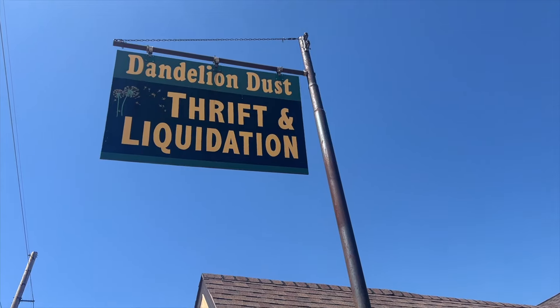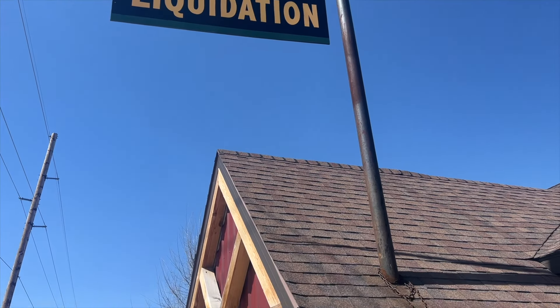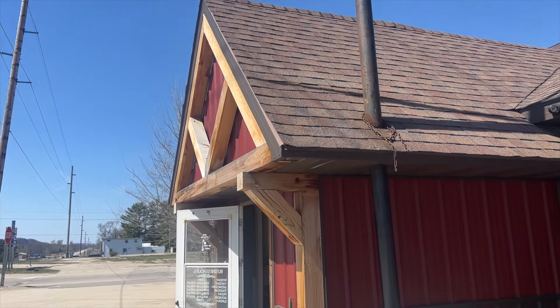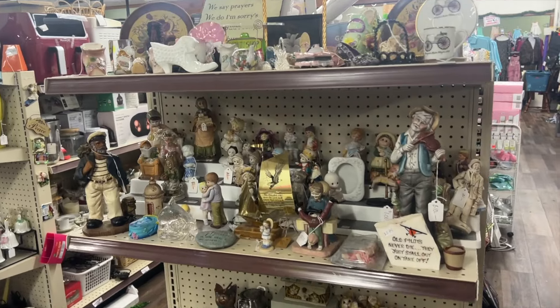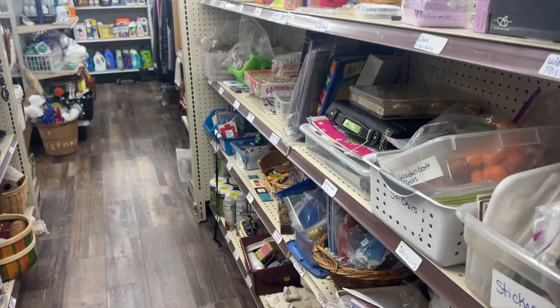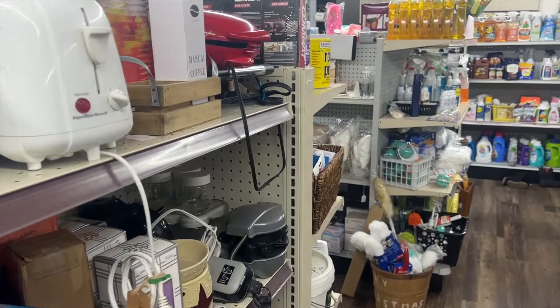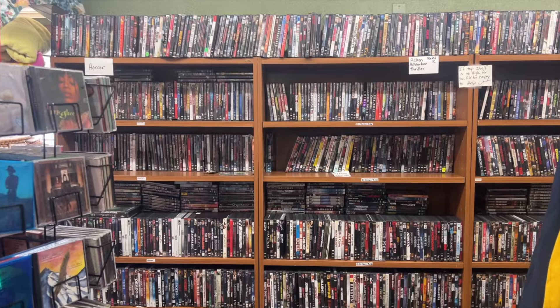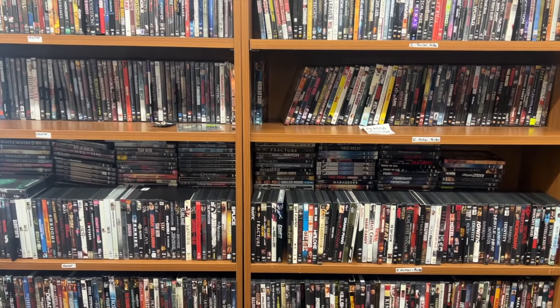We didn't find anything at Goodwill but we're gonna keep going — isn't that right, Hazel? Next up was Dandelion Dust Thrift and Liquidation. I had heard about this online but had to come check it out for myself. It looks like a tiny little place but they actually had so much stuff here. This is definitely a place you have to walk around and dig through the shelves. It's not just a thrift store, it's also a liquidation store, which means they get products straight from the stores.